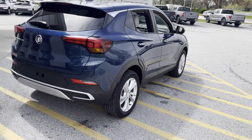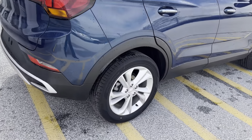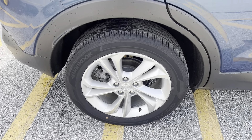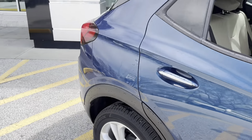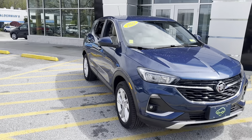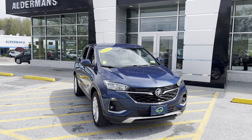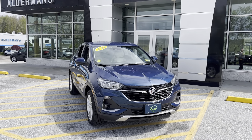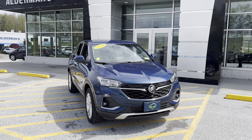A lot of really nice dark tinting on this vehicle, giving it a very classic look. Sharp from every angle. If this is a vehicle that you'd like to learn more about, you can always hit the learn more button below, or visit us on Route 7 South here in Rutland.